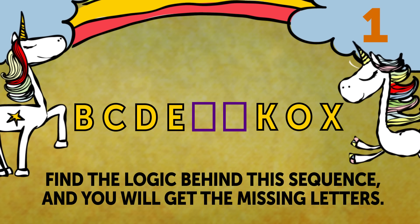Riddle 6: Missing Letters. Find the logic behind this sequence, and you will get the missing letters. Give it some thought. You've got 30 seconds.